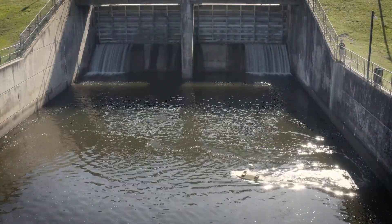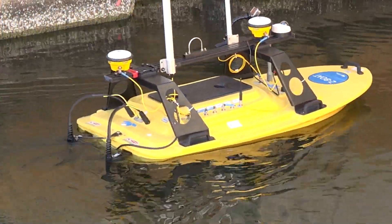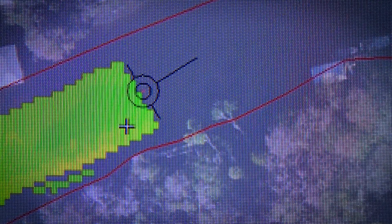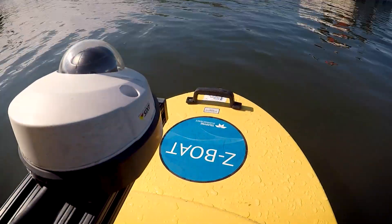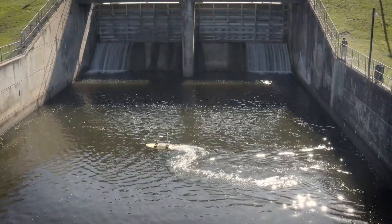Today we are on the lower Withlacoochee River in Levy County. This technology uses sonar or sound waves to paint a three-dimensional picture of the channel bottom, kind of like a fish finder. They use the Z-Boat, a remote-controlled boat that can be used in dangerous areas such as below Inglis Dam.